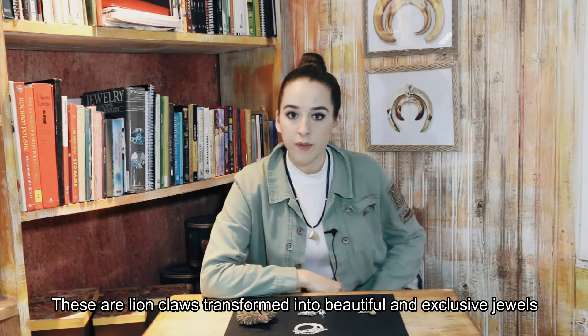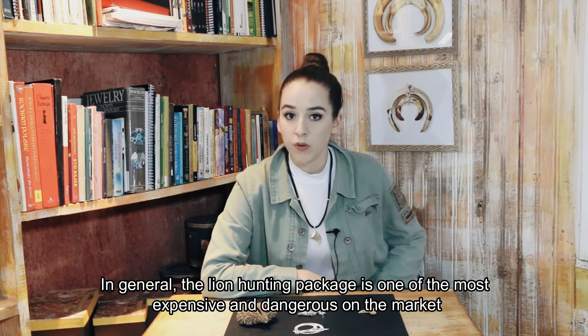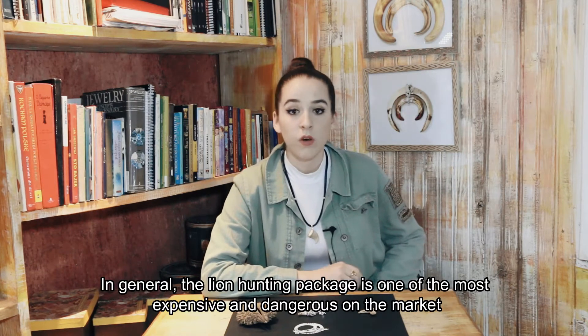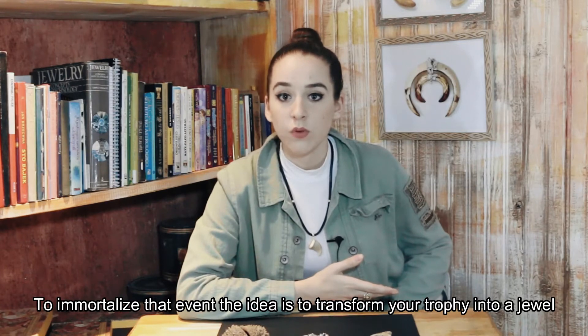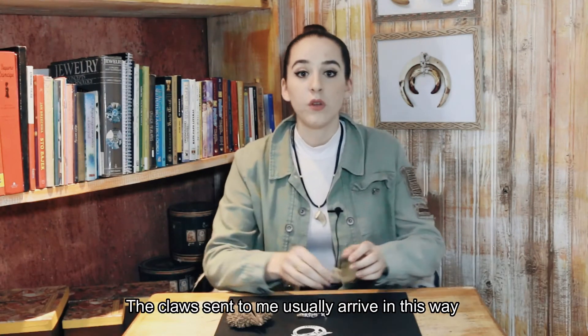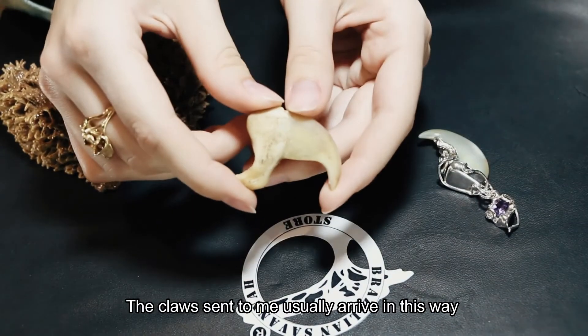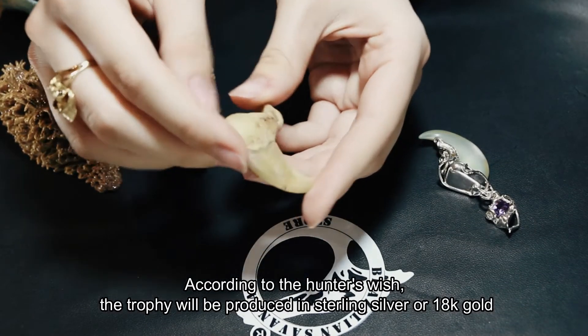These are lion's claws transformed into beautiful and exclusive jewels. In general, the lion hunting package is one of the most expensive and dangerous on the market, not to mention the level of adrenaline. To immortalize that event, the idea is to transform your trophy into your jewel. It is of course a privilege for the Brazilian Savanne Store. The claws usually arrive in this way.